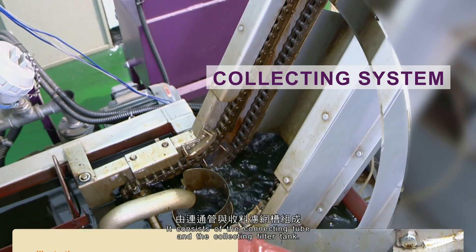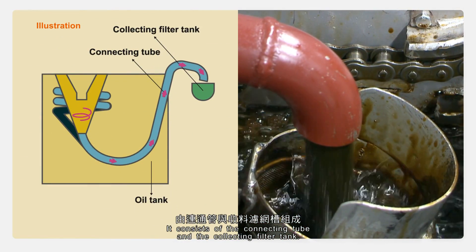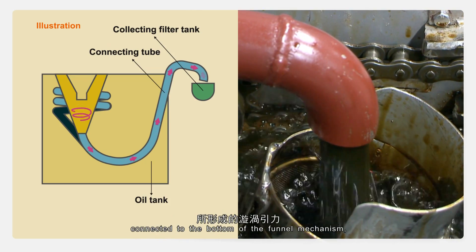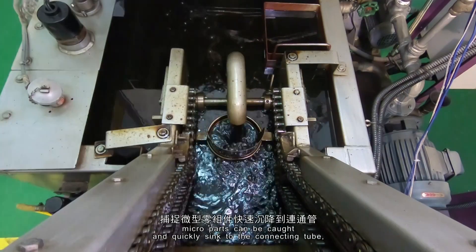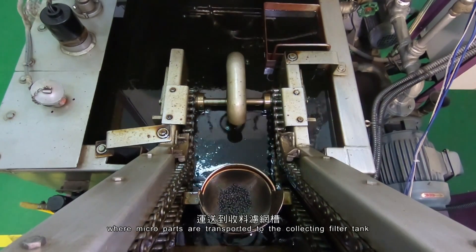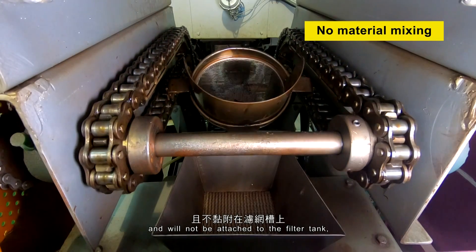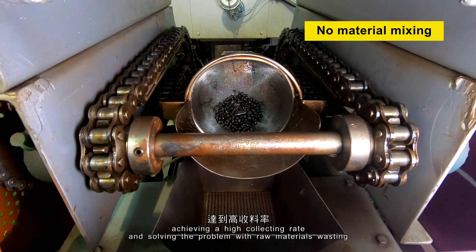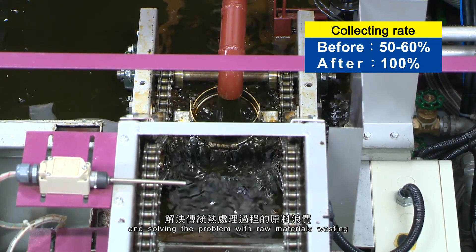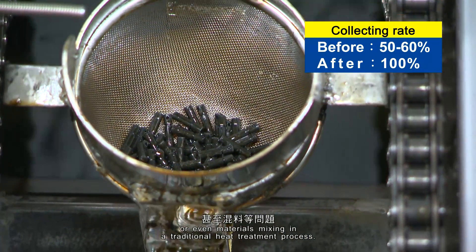4. Collecting System. It consists of the connecting tube and the collecting filter tank. By using the vortex attraction force created by the cooling tube connected to the bottom of the funnel mechanism, micro-parts can be caught and quickly sink to the connecting tube, where micro-parts are transported to the collecting filter tank and will not be attached to the filter tank, achieving a high collecting rate and solving the problem with raw materials wasting or even materials mixing in a traditional heat treatment process.